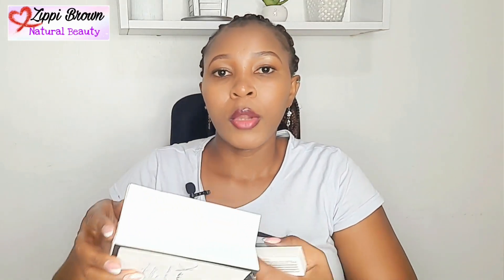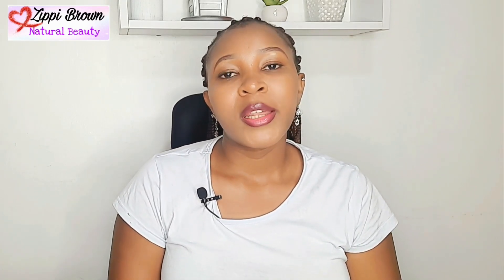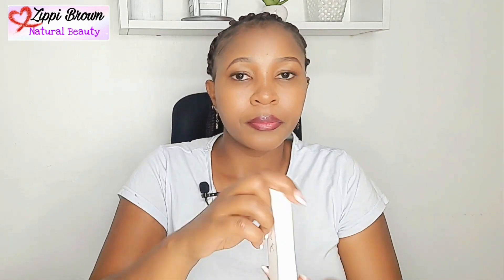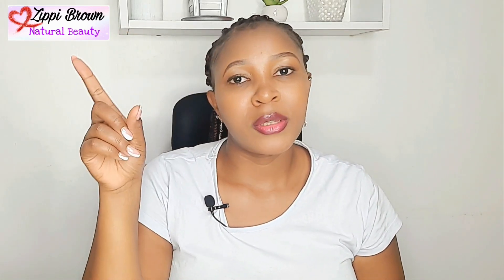I also got this package from Joanna K Cosmetics. If you share your email with them, they'll notify you of sales — this time they had a buy-one-get-one-free deal, so I got these two lipsticks. One is a pink shade, and the other is a nude color which I love. If you want more details, I have a full review video of Joanna K Cosmetics — I'll leave a link!